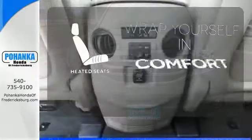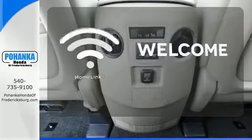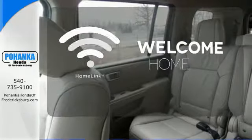Warm off the chills with the heated seats. Program garage door openers, gates, and lighting systems with Homelink.